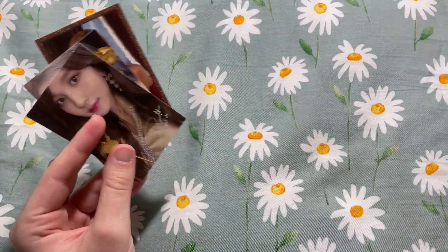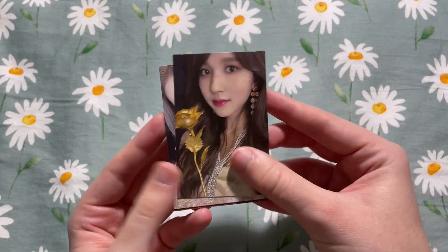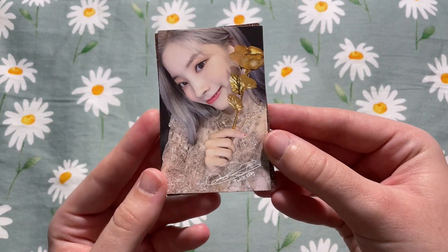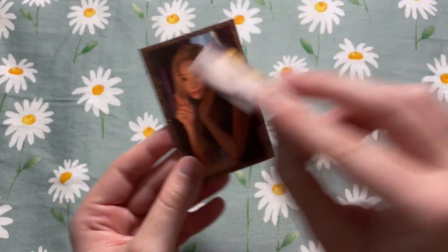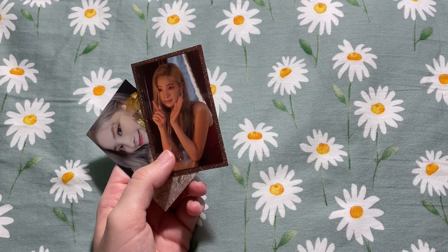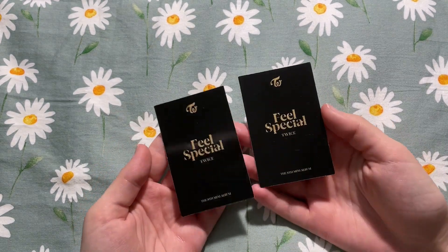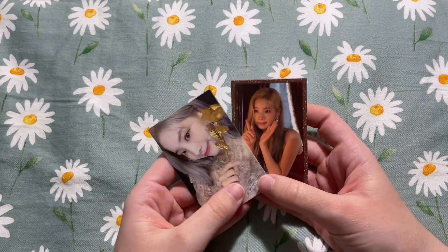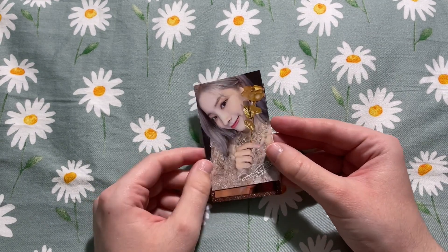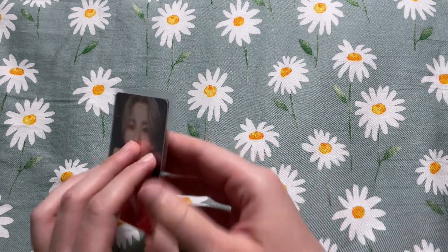There are a lot of TWICE cards in this haul so I'll just sprinkle them in throughout. This is a Feel Special photo card set — we have Mina. I already have this card so it'll be going up for trade or sale. We have a Dahyun for an OT9 set I'm collecting — super cute — and then her gold border card. I have a few Dahyun sets in this haul that I won't be putting up for trade or sale because I'm thinking about collecting her. I might start collecting Dahyun against my better judgment.